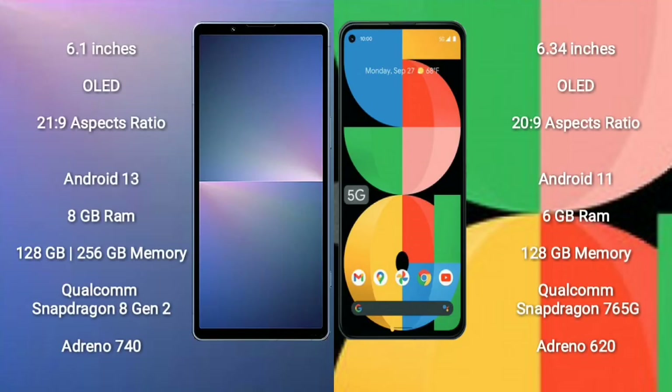Xperia 5 Mark V comes with a 6.1-inch OLED display with an aspect ratio of 21:9. Google Pixel 5a comes with a 6.34-inch OLED display with an aspect ratio of 20:9.